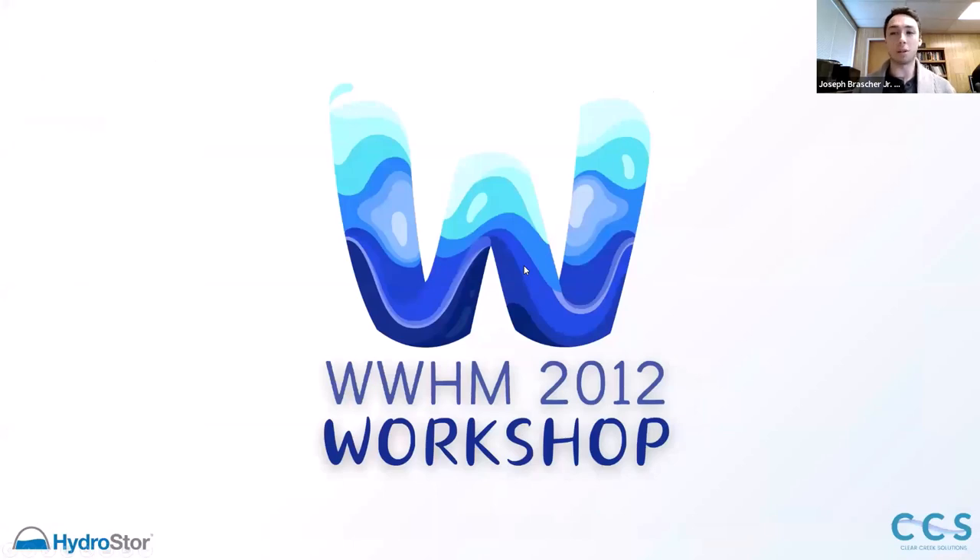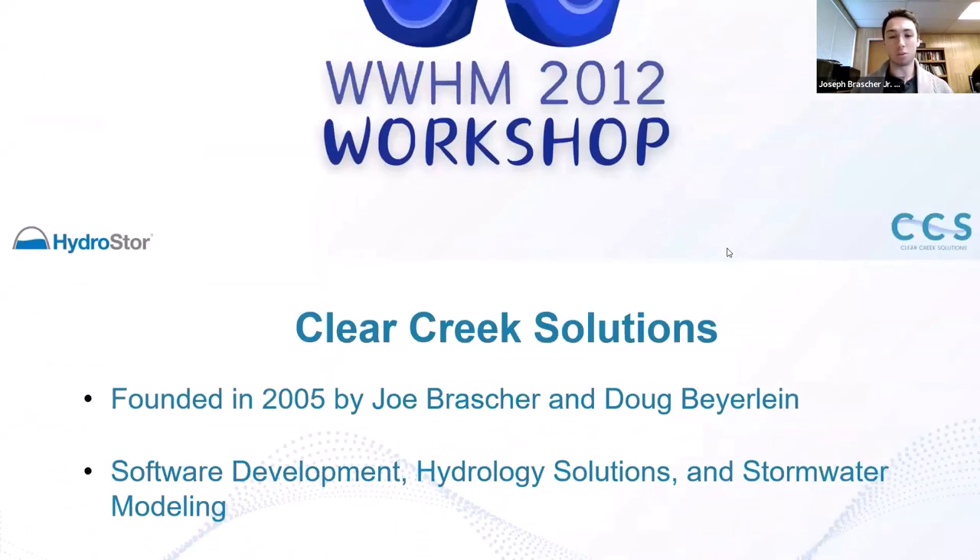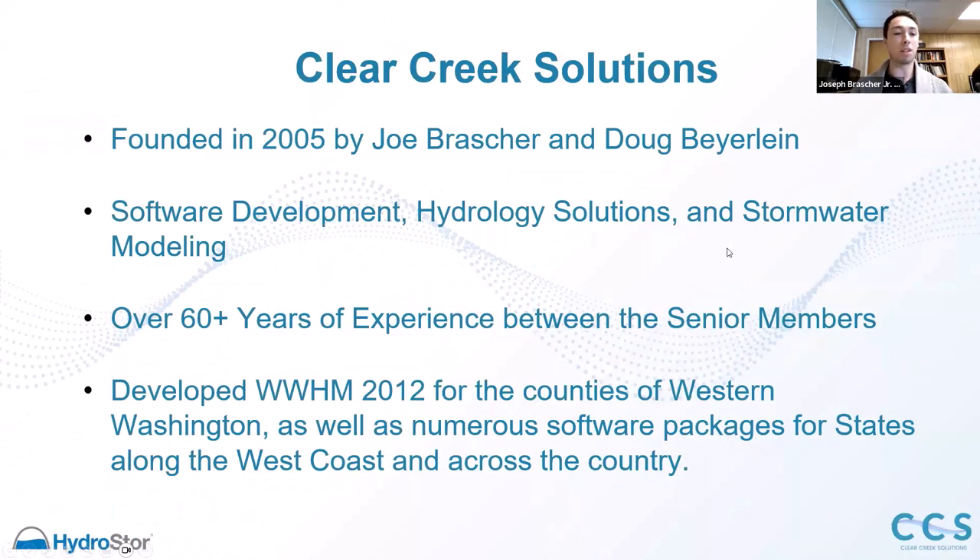Thank you everyone for being here. This is a WWHM 2012 workshop. We're going to be going over basics of modeling. A lot of people have questions about chamber modeling recently, so we're going into chambers. We're going to be modeling with some Prinsco HydroStore chambers and going over flow duration — what criteria we need to meet in Western Washington — and take some questions as well.